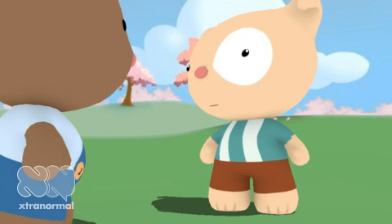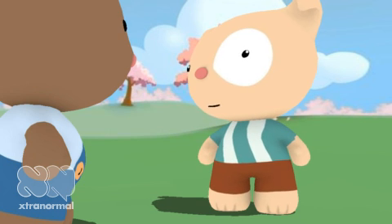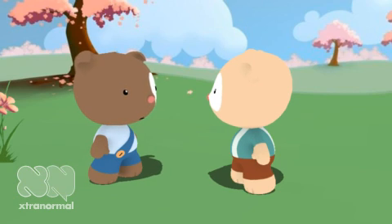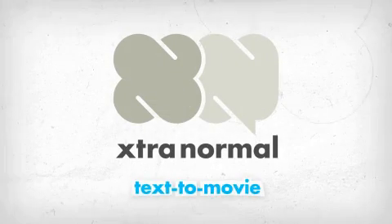I bet it costs a lot of money. It's free. Oh. I wonder if they can see the nanotechnology in my pants. Only if you go to nano4me.org. You can see the other resources that connect to the NAC center at Penn State.